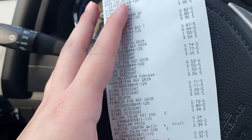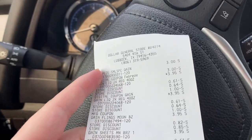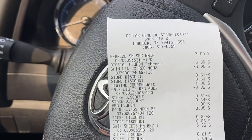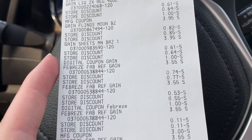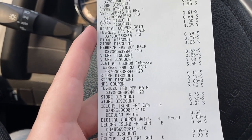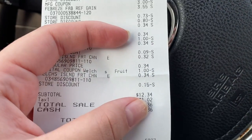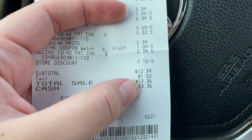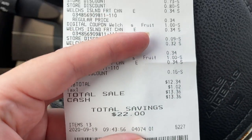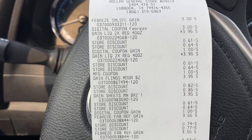Here's my second receipt at this Dollar General. There was some weird stuff going on — some guy following me, and I couldn't find what I needed. So here's what I got: four Febreze Gains, one of the little $3 Gains, one Gain sheet, one Gain pods, two Gain detergents, and four Welch's because we had those $1 coupons. My subtotal ended up being $12.34 with a dollar in tax, so I ended up spending $13.36 and saving $22.